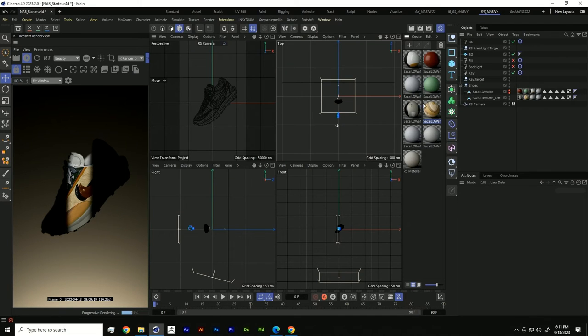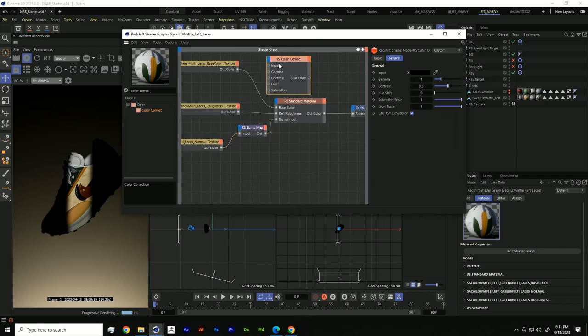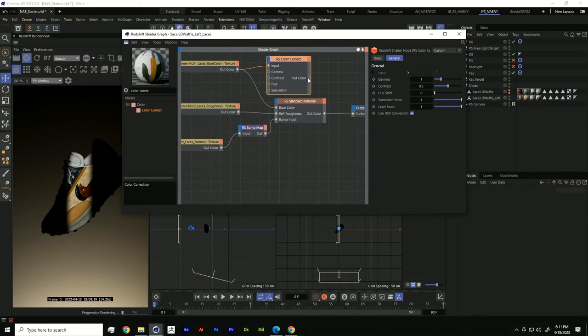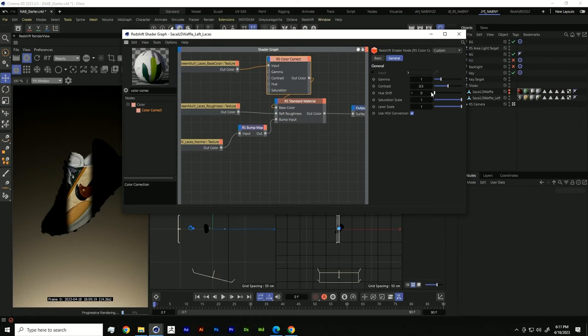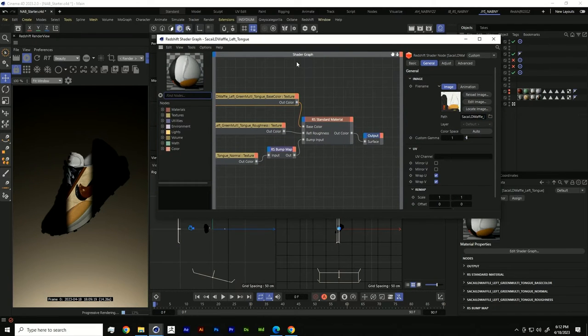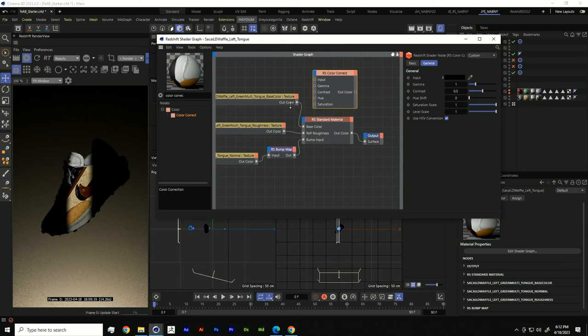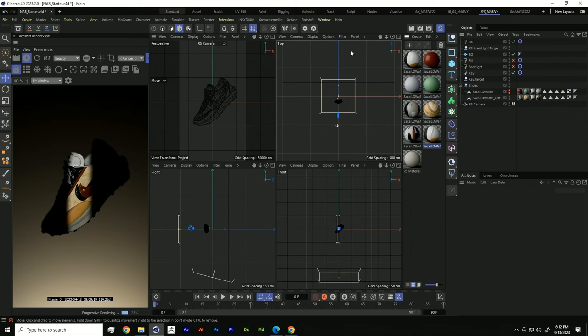We've got two more textures to go — the laces and the tongue. For the laces, add another color correct, plug the main texture into the input and out color into base color, increase the hue to something like a brown and drop the gamma a bit. Same for the tongue — another color correct node, a hue shift to something like 30 to get rid of the green. Let's call these our Louis Vuitton collab.